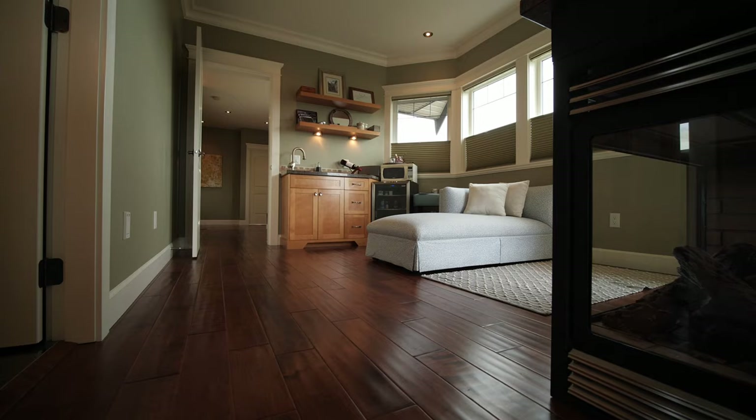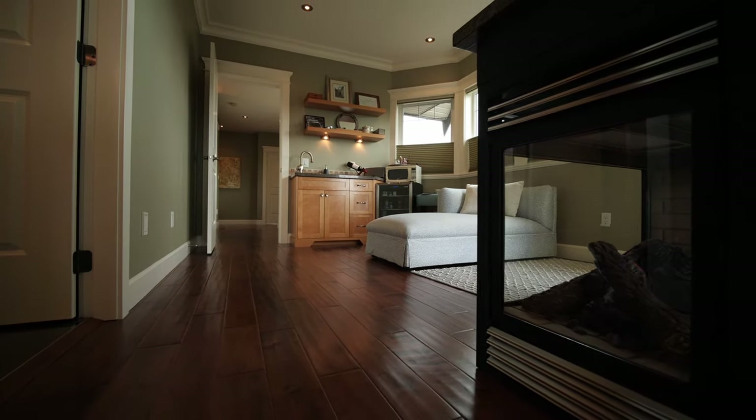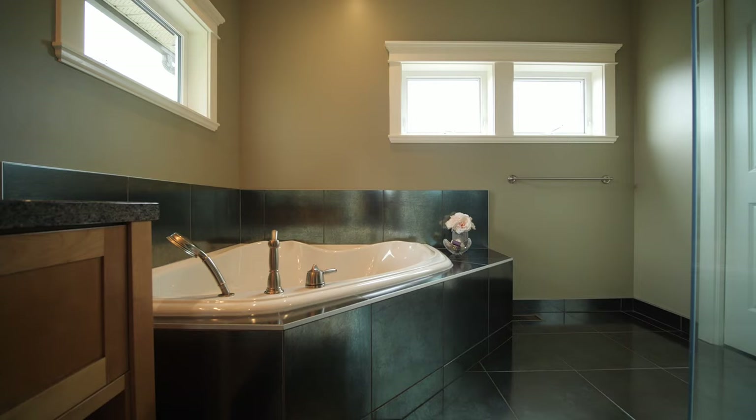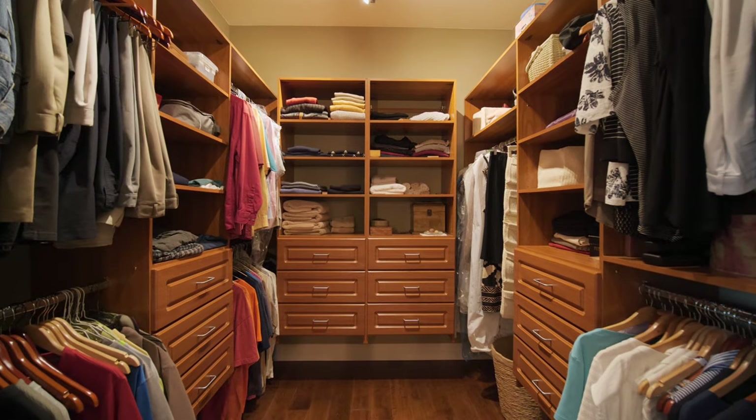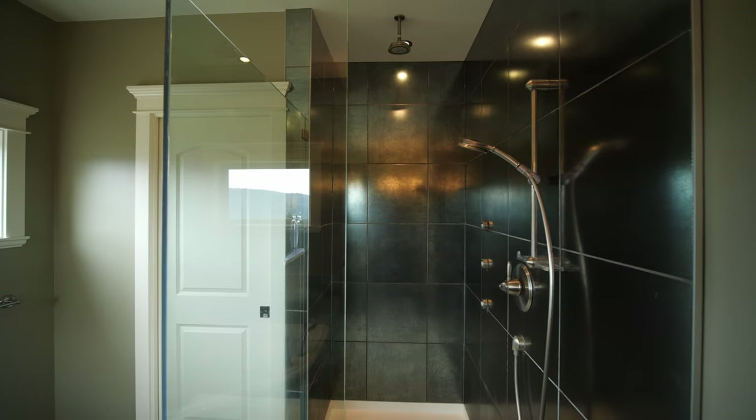I'm on the balcony of the master bedroom — come and check it out. Spacious master bedroom with sitting area and wet bar, wine fridge and fireplace for those romantic evenings. Luxurious five-piece ensuite with heated Italian tile floors, walk-in closet with built-in shelving, and so much more.